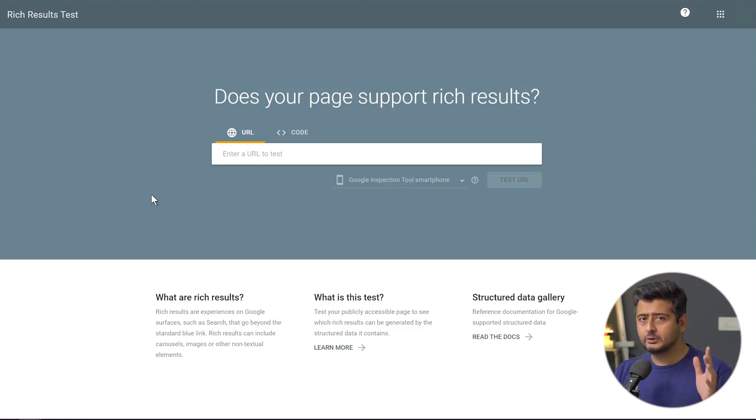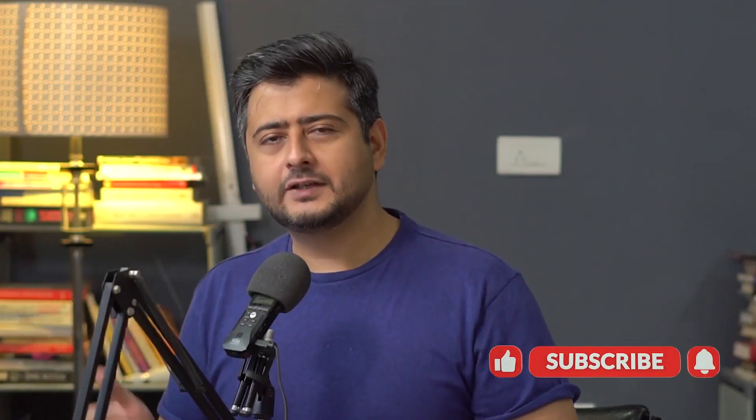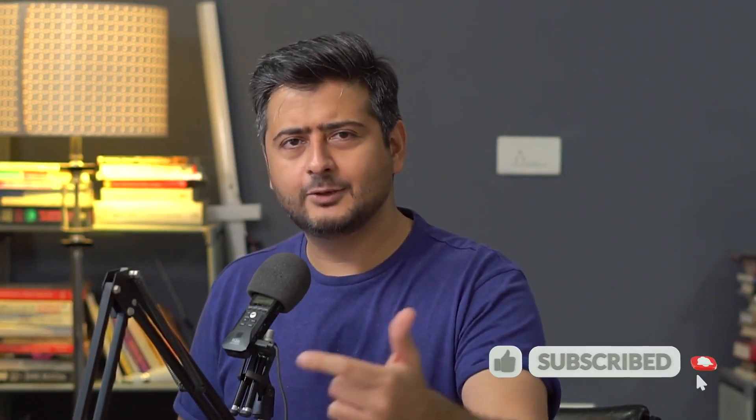Even though everything is in place, it's still up to Google — so all you can do is add the information on your website and then hope for the best. That's it for this video. If you have any questions, leave them in the comments. Otherwise, like this video and subscribe for more WordPress and SEO tutorials. You're watching WP Beginner — I'll catch you in the next one, take care.